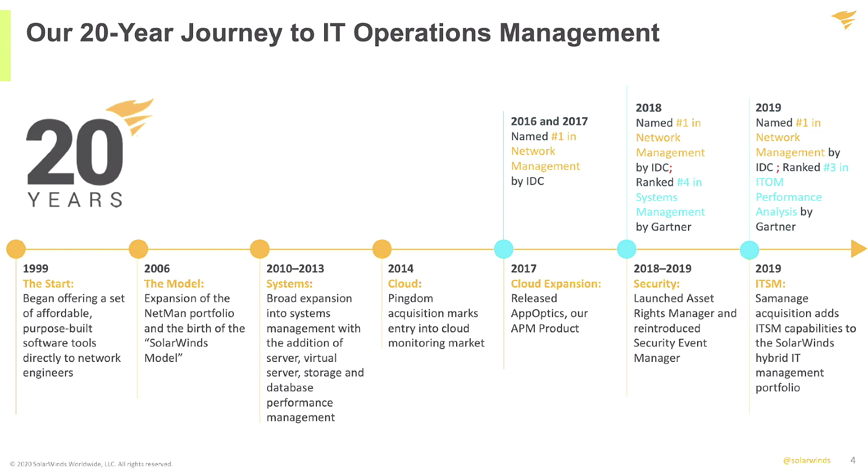We moved from there into cloud, and with that we have continued to build out everything from security to ITSM and so forth. When you look at us through the lens of just the markets themselves, we actually do hold a pretty prominent position in a couple of these different markets, everything from network management to systems management and so forth.